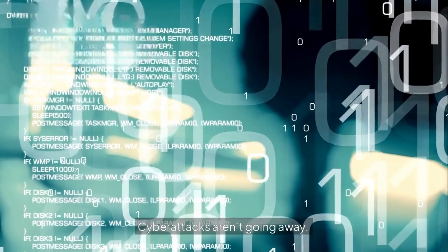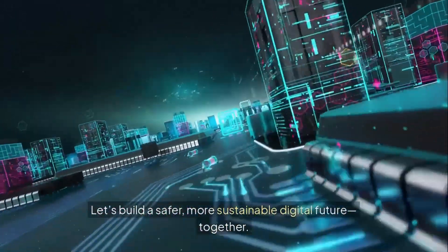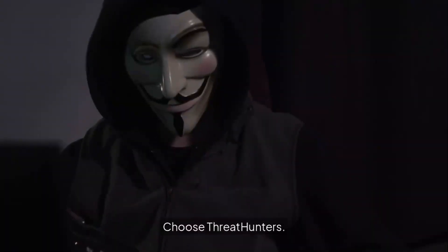Cyber attacks aren't going away. But with Threat Hunters, your organization can stay a step ahead. Let's build a safer, more sustainable digital future together. Choose Threat Hunters.